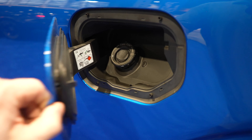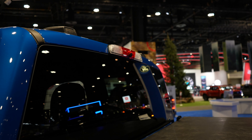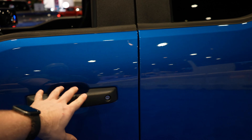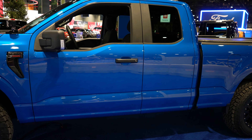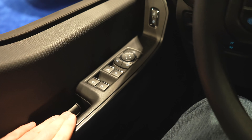Right over here we have your capless fuel fill port. Up top we've got your third brake light and cargo camera. And again, this does not have the four full doors, so it is going to be slightly better off-road. Let's take a closer look at the interior.